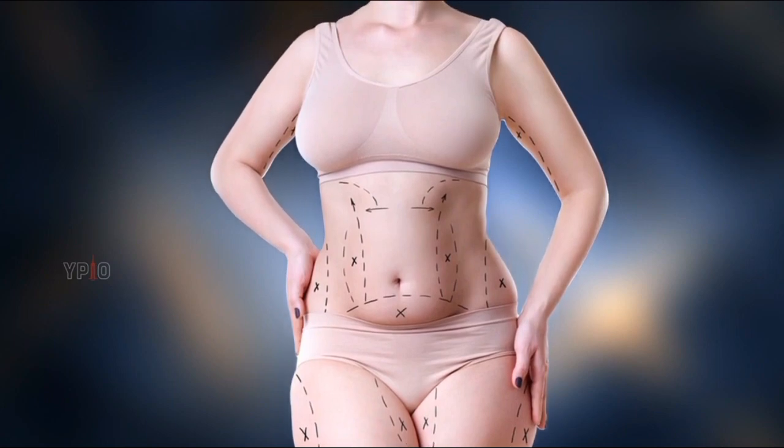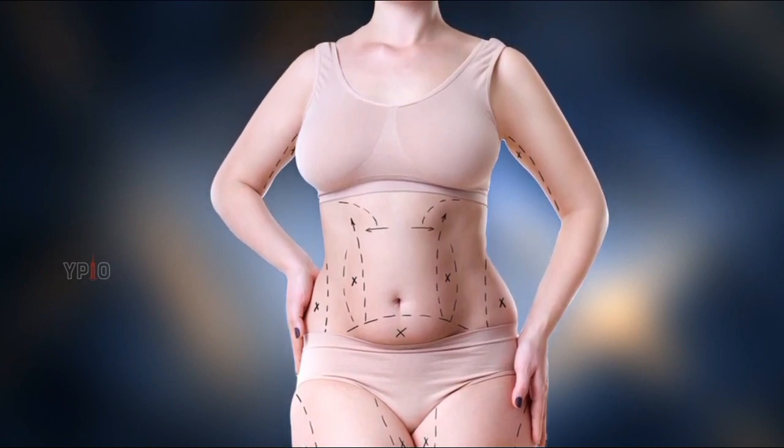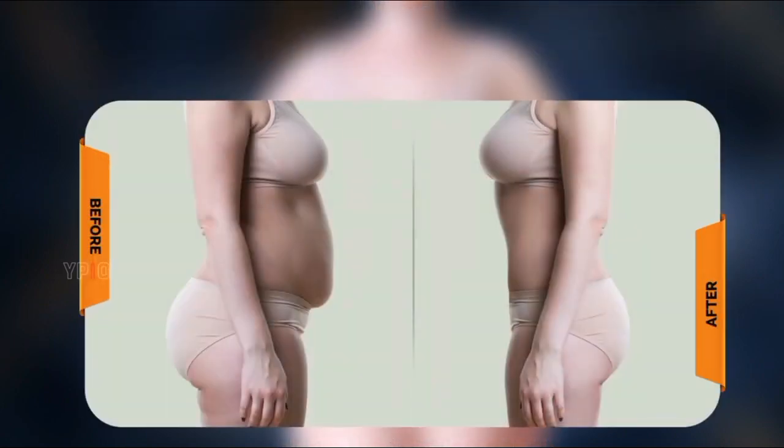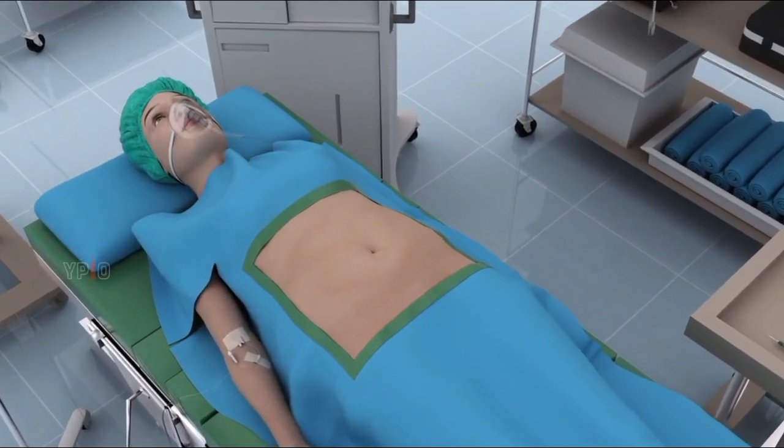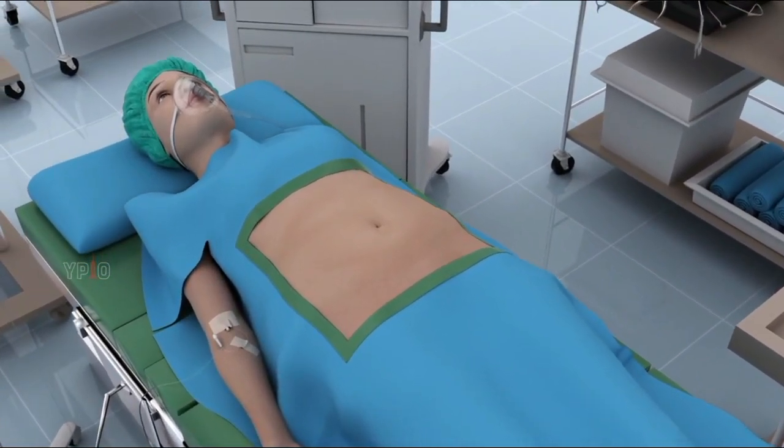Liposuction is not recommended if you have poor health or conditions such as diabetes, coronary artery disease, or immune disorders. Before liposuction, your surgeon will mark the specific areas of your body to be treated. Photos are usually taken to compare before and after surgery results. Some procedures may require general anesthesia while others may require regional or local anesthesia.